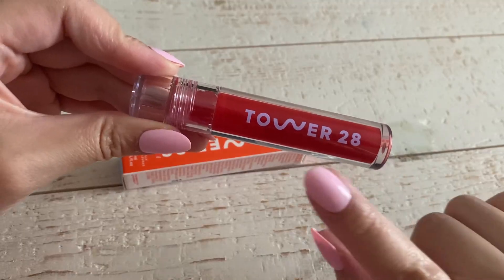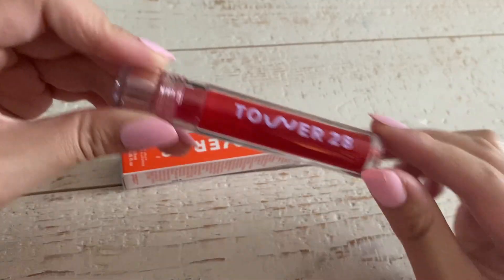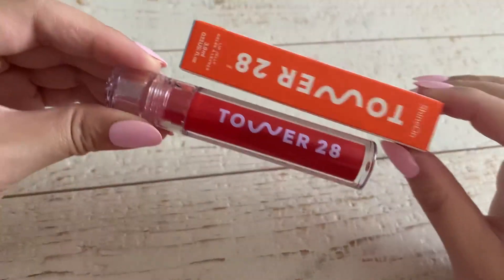Get this today — I want all of the colors. It's called Tower 28 Lip Jelly and it is so, so nice.